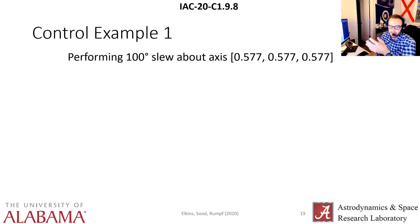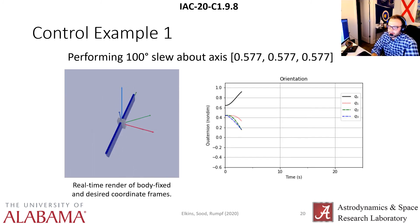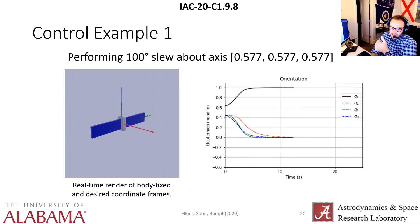For a visual of how the agent performs, here is a control example — a 100-degree slew about the axis equal parts in the first octant. This is a real-time render of the agent controlling the spacecraft at a control frequency of 40 hertz. The agent selects an action at one time step, then it's propagated with free rotation and no torque for another five time steps. The simulation time step is 1/240th of a second, so 6 over 240 equals 40 hertz.